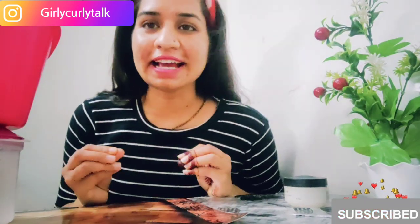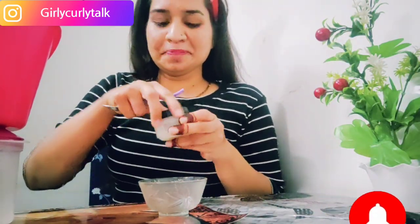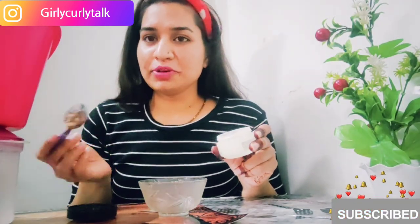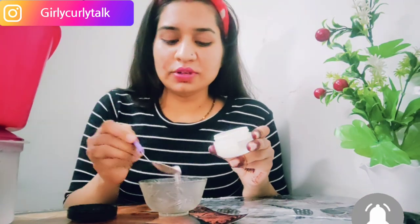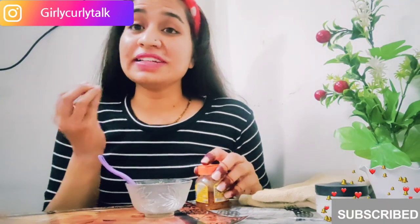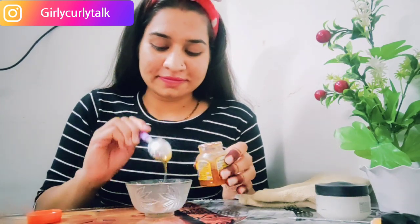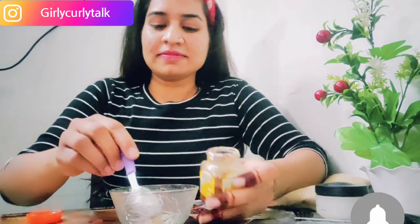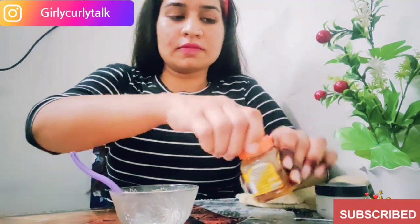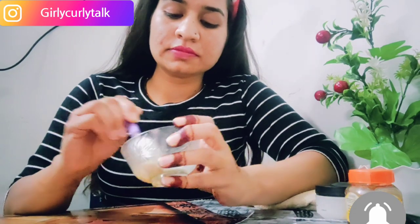I have steamed and my pores are open. Now we will take the second step. We need a bowl and any scrub you have available. I am using oatmeal as my scrub — I believe in natural ingredients. The second ingredient is honey. The oatmeal helps maintain pH and honey is an antioxidant which helps the skin glow naturally. We will take one spoon of honey and two spoons of oatmeal.